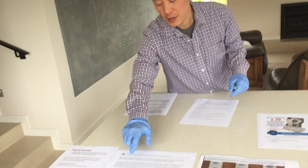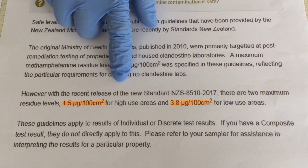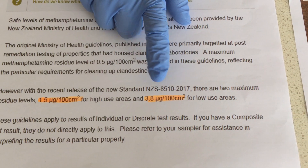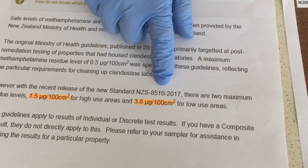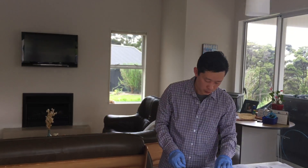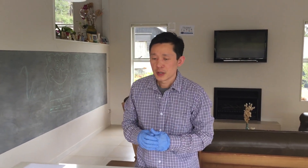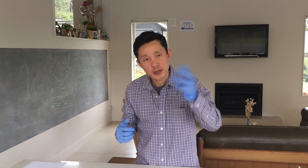If the result is positive again and it's higher than 1.5 microgram, that means your house is contaminated — now that's when you need to act. From the ministry guideline, 1.5 on the high-risk area is considered a contaminated house; in low-traffic areas, 3.8 is the limit. We also offer a laboratory med test kit — if the house is more than 1.5 and you want confirmation, we send you the swab, you swab it and send it straight to the laboratory. This also avoids the third party ripping you off, and it's so much cheaper.